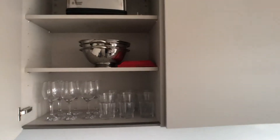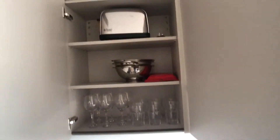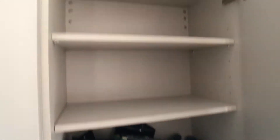As I said, it's fully equipped with glasses, there's a toaster, and we also have more storage space — a whole host of shelving units.